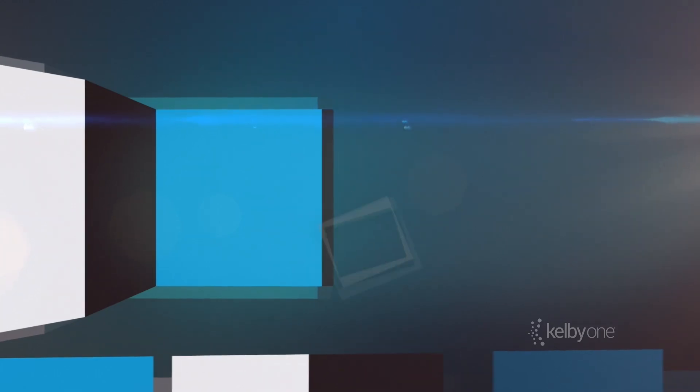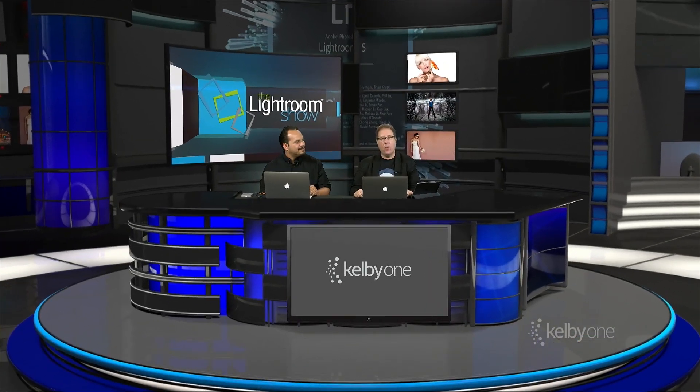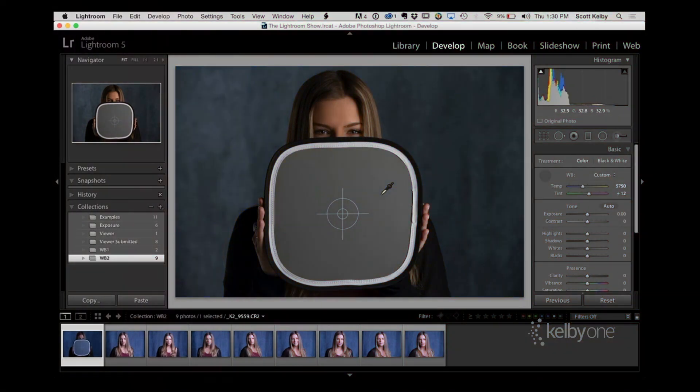Number three, every Friday we release the Lightroom Show. We've got our own show dedicated to teaching you Lightroom — it's short, it's sweet, but it's packed full of stuff.